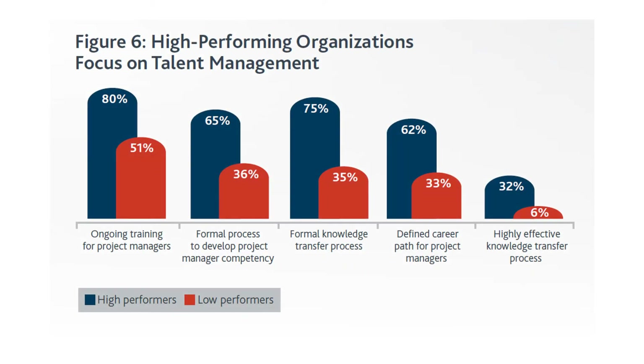High-performing organizations also focus on talent management. For ongoing training for project managers, 80% of high-performing organizations provide this, while only 51% of low performers do. This is actually the opposite of what you'd expect — if 60% or fewer of your projects are meeting goals, your project managers should be spending more time on training and understanding project management basics, but that's not what the data shows.